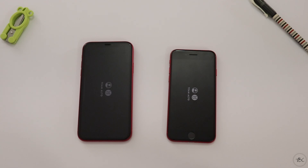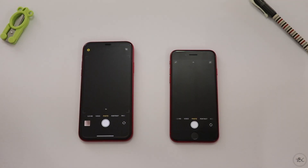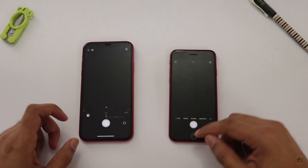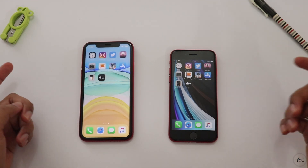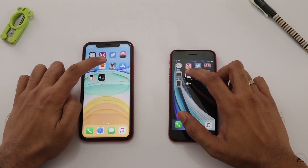It will load on both the iPhone 11 and iPhone SE. We check the iPhone 11 opening. When we open the camera, we will take 2 photos. We also open a Facebook page, which is an internet-based app.